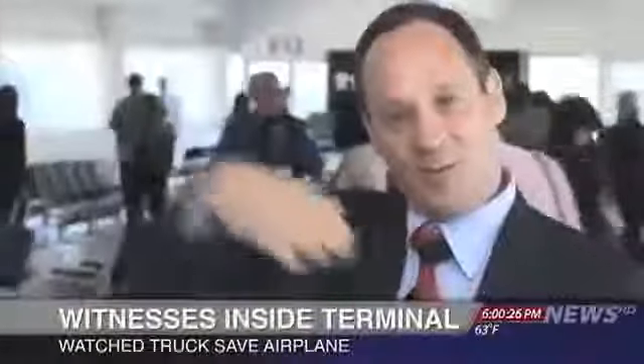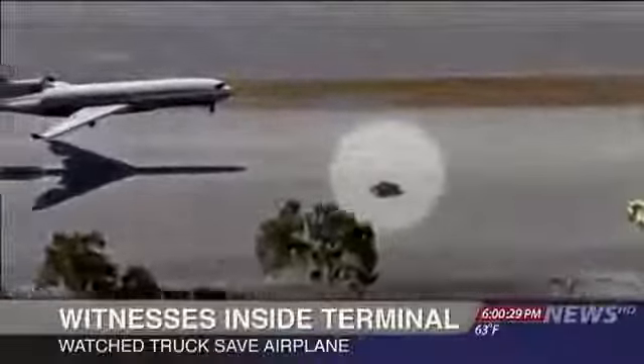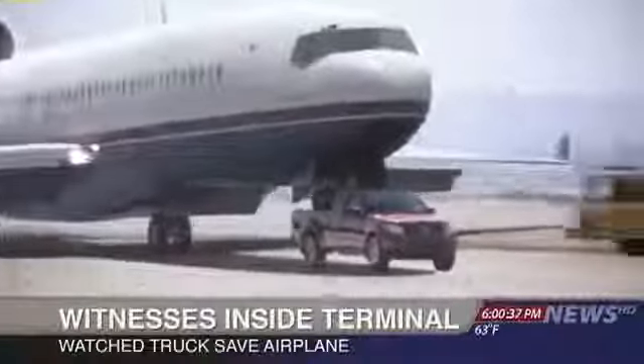Inside the terminal, passengers awaiting their flights watched it all unfold. We heard this huge commotion, and everyone rushed toward the window. We see an airplane coming in, and it's gonna crash, I think. This truck just comes out of nowhere, came right under it, and the plane just landed right on top of the truck.